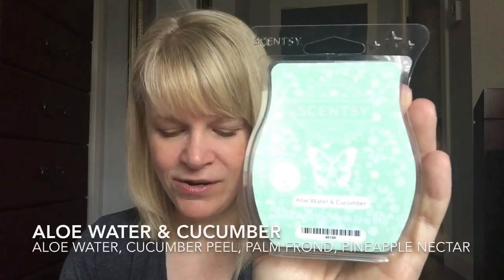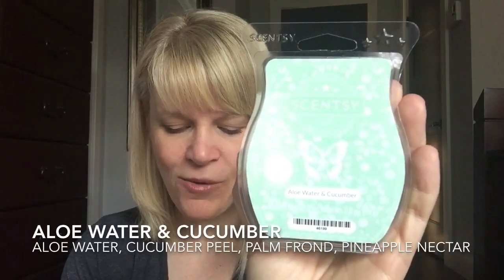The next scent we're going to talk about is Aloe Water and Cucumber. On cold sniff this one is about a medium as well. It's in the current catalog, available year round, in the fresh category, and it is a top seller. This one came out in the spring and summer of 2018. The scent description says aloe water, cucumber peel, palm frond and pineapple nectar are oh so mellow. All those scents together remind me of a very spa light green scent - light in nature, not something very aggressive green, so a softened green. Aloe is a nice soft gentle scent, cucumber peel has a nice fresh scent, and palm frond is like the leaves of a palm or fern. Pineapple I don't really get at the beginning, but it's very spa-like, very soothing and sweet.